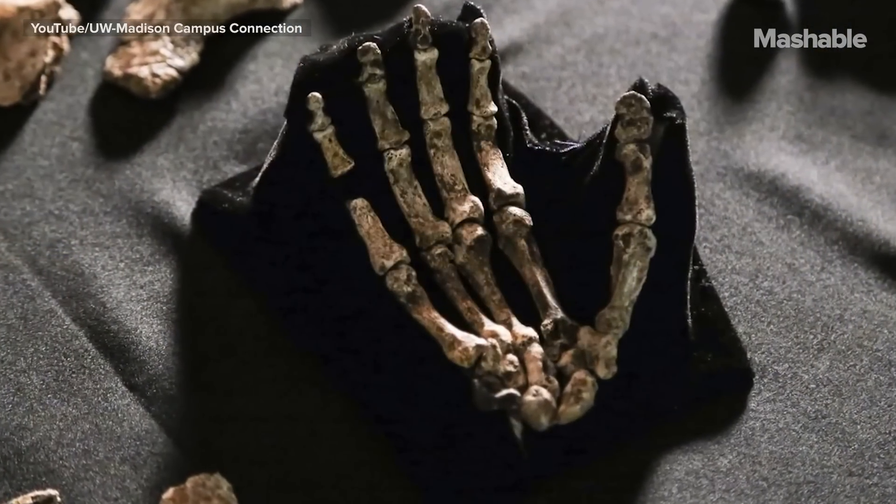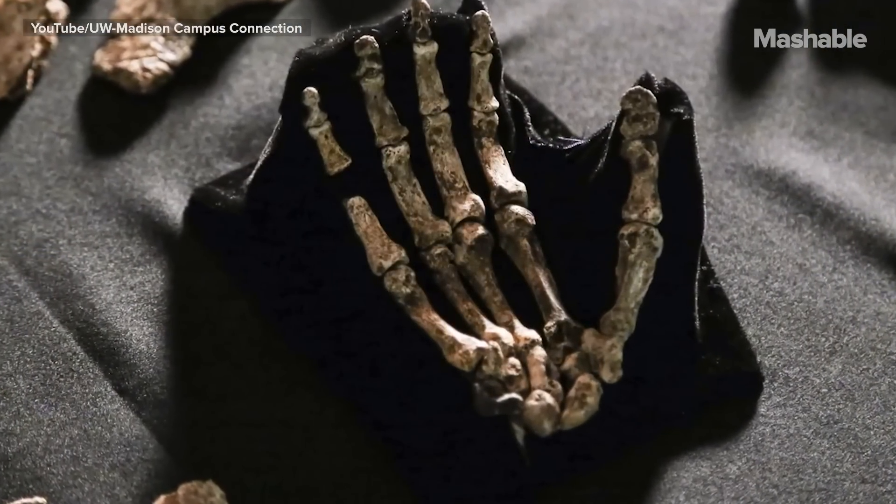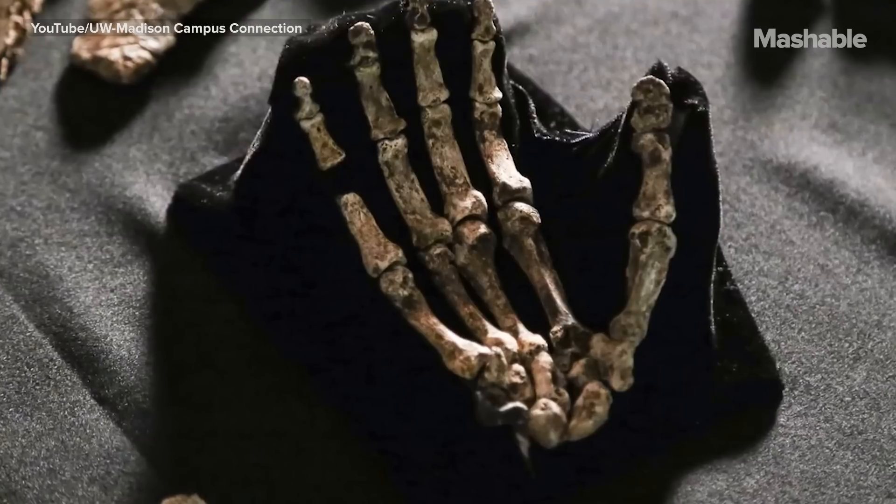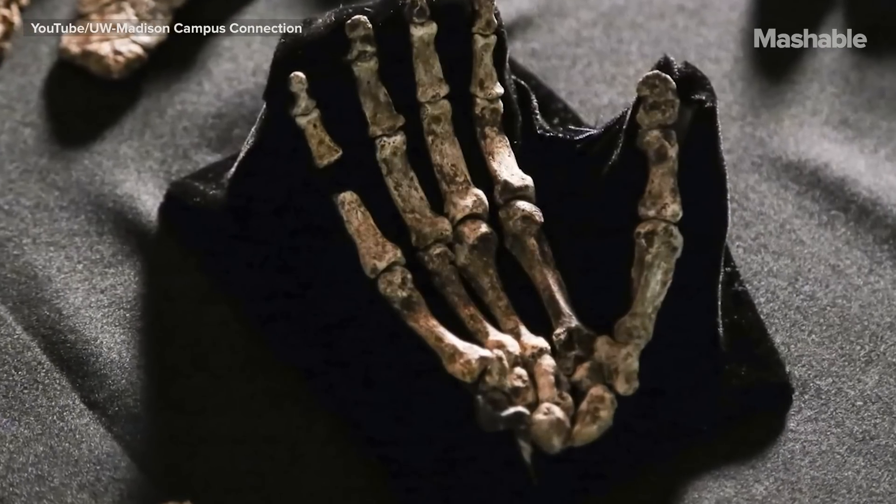It has features that our ancestors probably didn't have. When we look at that thumb, we're looking at something that no ancestor of humans probably had. It went its own way for a little while, but its connection with us represents a time that we haven't discovered the ancestors yet.